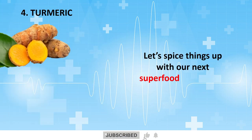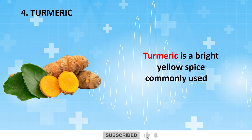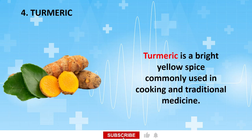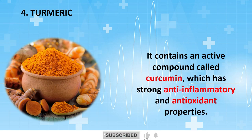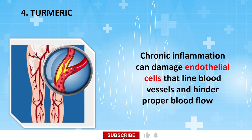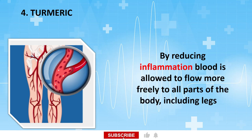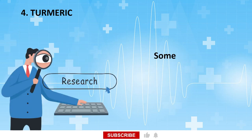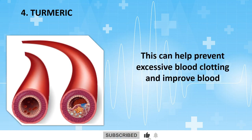Let's spice things up with our next superfood, the Golden Spice of Life: Turmeric. Turmeric is a bright yellow spice commonly used in cooking and traditional medicine. It contains an active compound called curcumin, which has strong anti-inflammatory and antioxidant properties. Chronic inflammation can damage endothelial cells that line blood vessels and hinder proper blood flow to the legs and feet. By reducing inflammation, blood is allowed to flow more freely to all parts of the body, including legs and feet. Some research indicates that curcumin might have mild blood thinning effects, similar to aspirin, which can help prevent excessive blood clotting and improve blood flow.